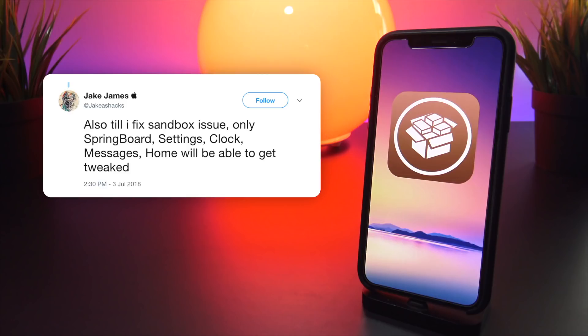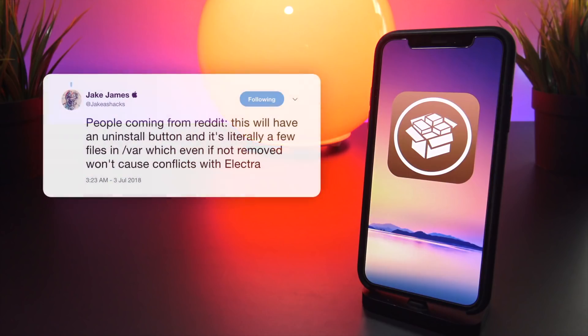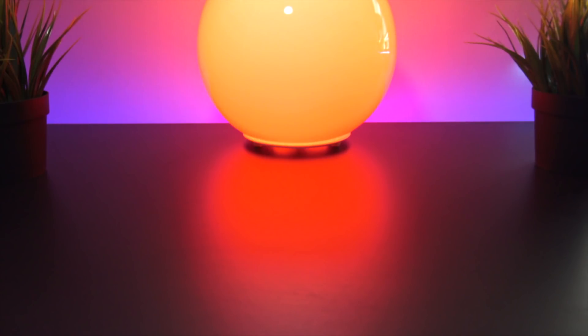It's incredible news that a new developer to the scene actually somewhat beat CoolStar to the chase on releasing a new iOS 11 jailbreak. While this sounds like it's all that, there are a ton of limitations with the methods used to create this jailbreak. According to James, this jailbreak will not conflict with Electra in any way and there is also an uninstall button. But since we are literally a day or two away from a complete, full-fledged jailbreak from CoolStar, I would just wait for the final end-user utility.